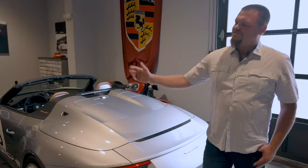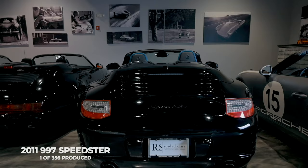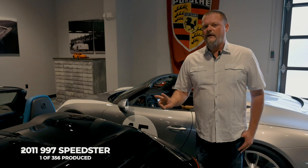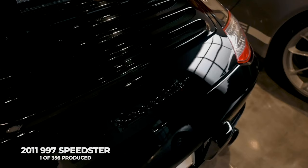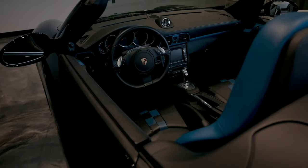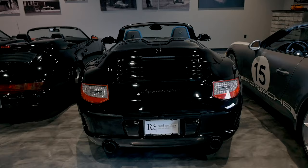Its predecessor — we move to the 997 Speedster, 2011 — of the late model Speedster, certainly the most rare. Worldwide, 356 produced, in only two colors: pure blue and Carrera white. Well, yes there were a few paint-to-sample cars. We definitely know about a couple of black ones, seen a few other paint-to-sample cars — a silver car — but as a whole, mostly just done in white and blue.